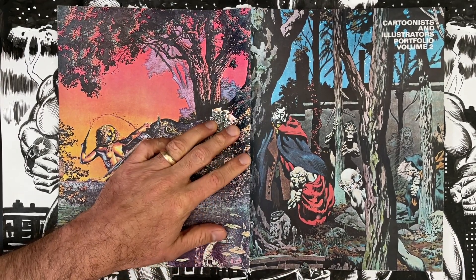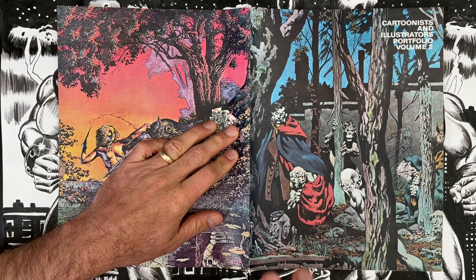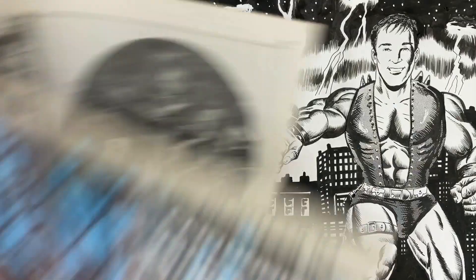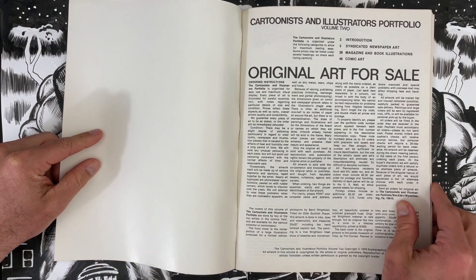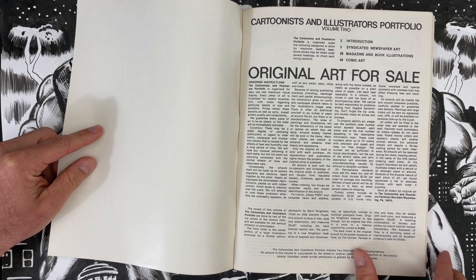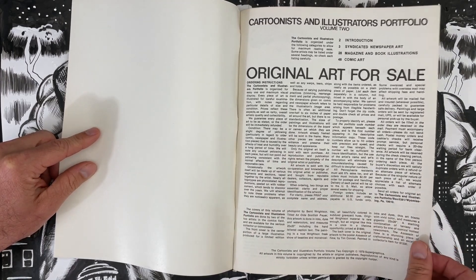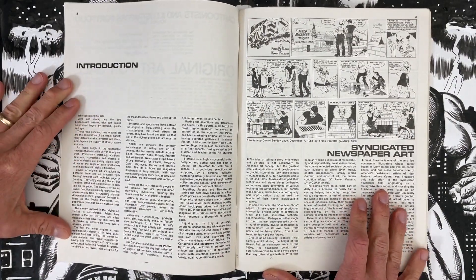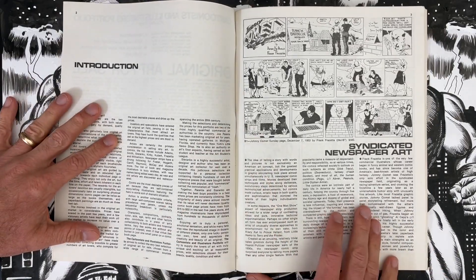The game we're going to play today involves the Cartoonist and Illustrator's Portfolio Volume 2. We're going to imagine we're spending $2,000 on original art that's for sale in this catalog. We'll flip through and look at what the original art market looked like in 1978 — the publication date on this one, put out by Jim Steranko's Super Graphics. There's comic strip art, comic book art, and some commercial art.